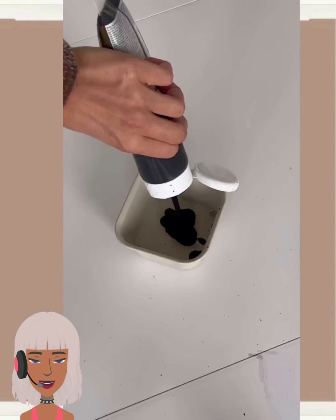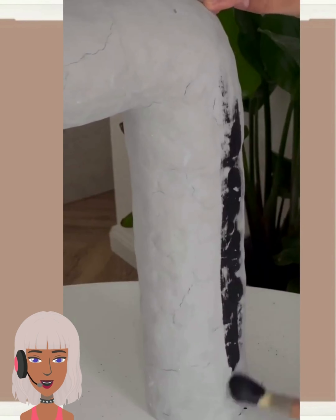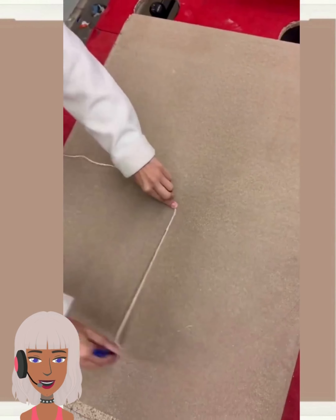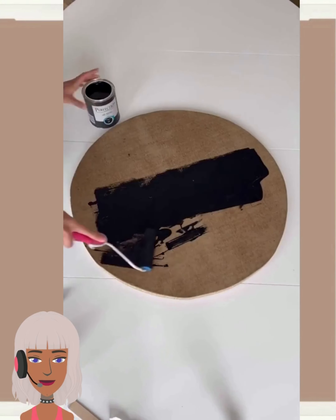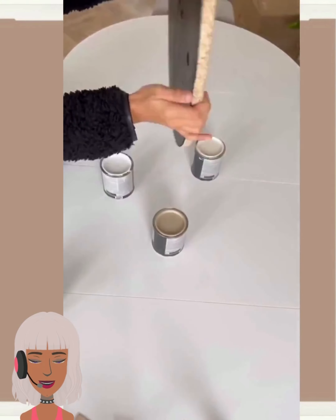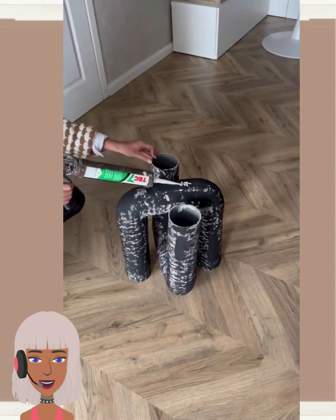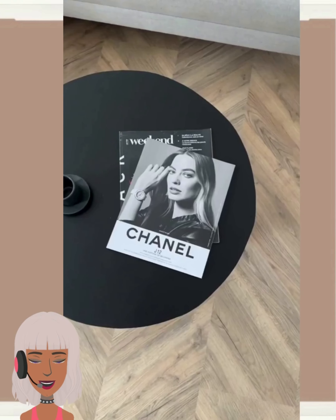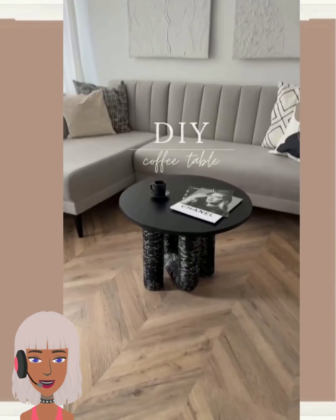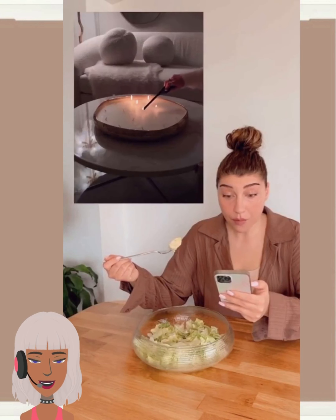So here we have someone making their own table design — they're doing a coffee table for this one — and we already saw the end results and I just love this idea. Being able to create your own furniture piece is just so amazing. It's going to be instantly a statement piece within your home and there are so many options and ideas that you can play around with.